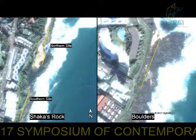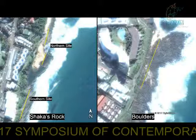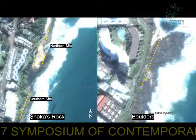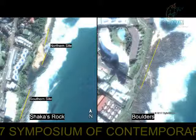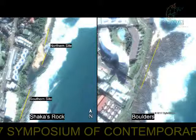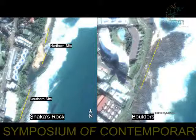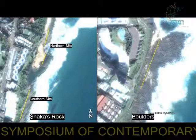Sampling on the rocky shores was conducted by laying five permanent line transects from the high shore to the low shore areas. Photoquadrats were then used to determine the species diversity of the intertidal communities. When accounting for the mobile species, time counts were used in these areas.